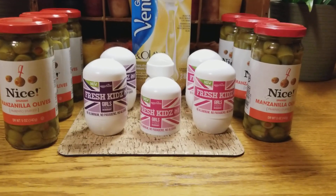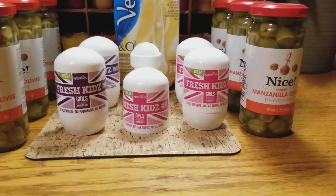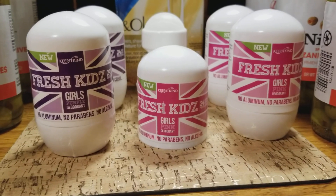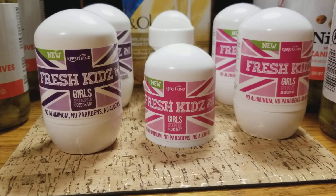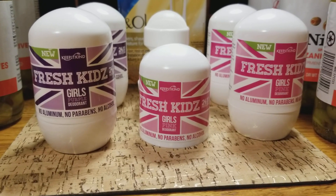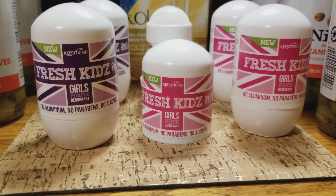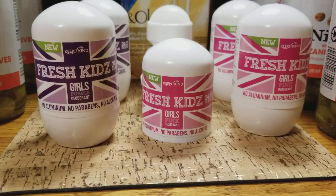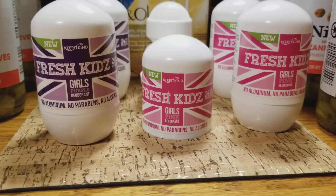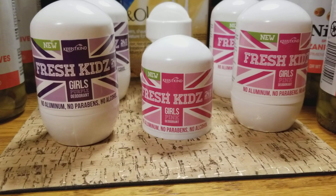And then the deodorant — this was the big savings of the night besides that razor coupon, and it's something you guys can get as well. The deodorant is normally $5.49 and it's clearancing out for 55 cents. It has no aluminum, no parabens, no alcohol, so it's not bad for your body. We know some deodorants can cause breast cancer, so if you can get deodorant this cheap and it's not bad for you, that is amazing.